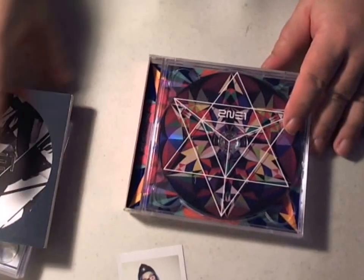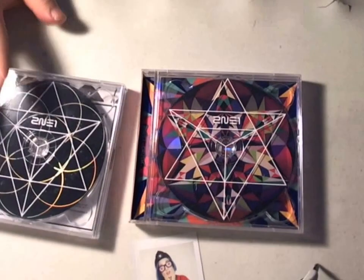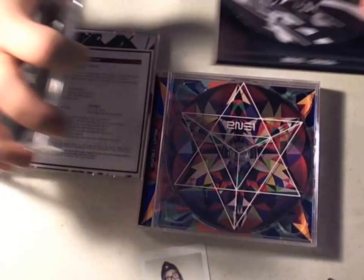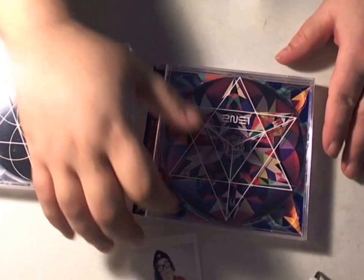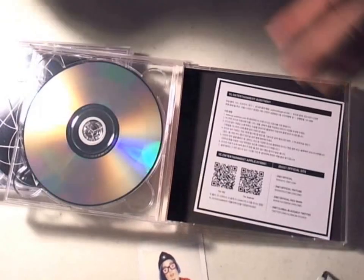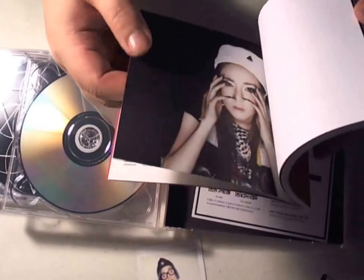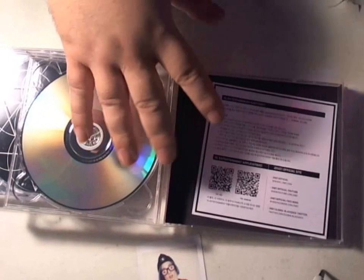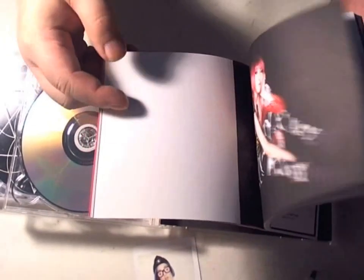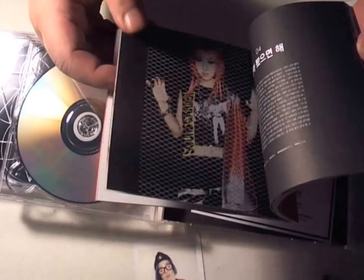This is the black, and here is the pink. As you can see, there's really a huge difference in the way they look. This is definitely a lot more colorful. But you know, you're going to get the same basic content. The photo book is different, which is really cool.